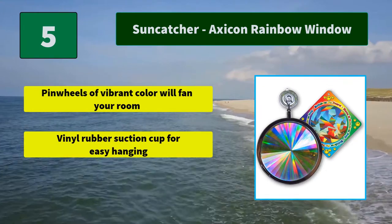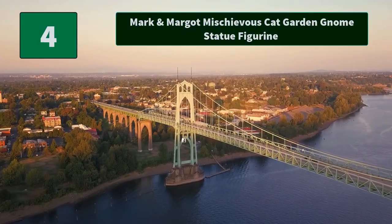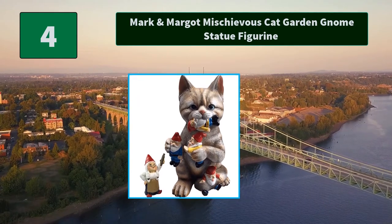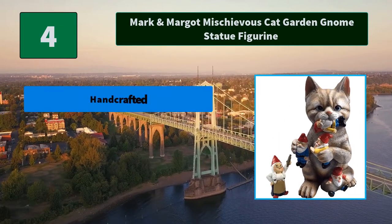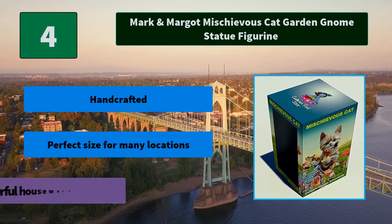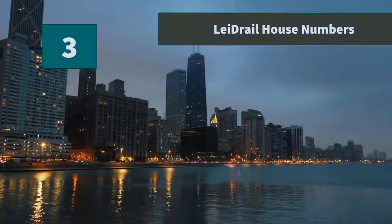Number four: Mark and Marco Mischievous Cat Garden Gnome Statue Figurine. This beautifully hand-painted resin cat with tiger stripes and cuteness overload is sure to be the centerpiece of your garden this year. Main features: handcrafted, perfect size for many locations, wonderful housewarming gift.